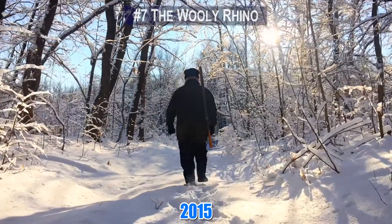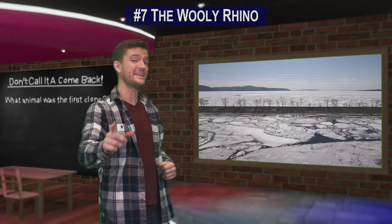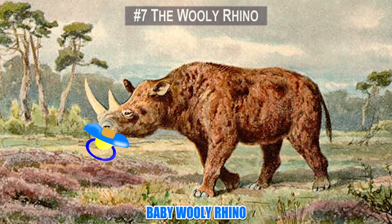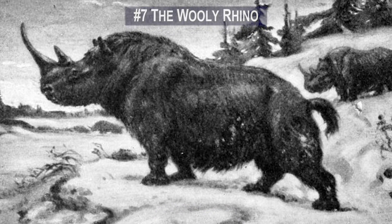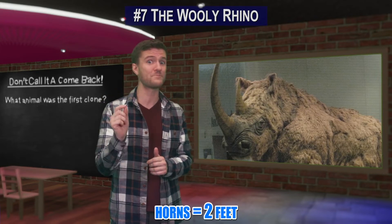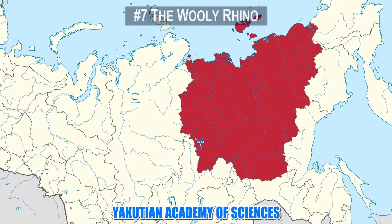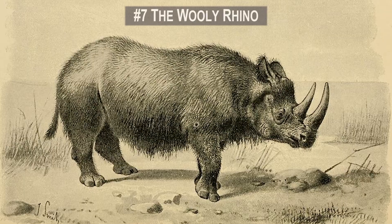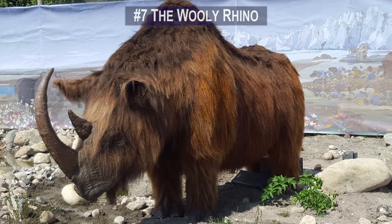Number 7. Back in 2015, a man named Sasha was out hunting in Siberia near a riverbank when he discovered something spectacular frozen in the ice — the remains of a baby woolly rhino that had been frozen for at least 10,000 years. The woolly rhino was a prehistoric tank that could weigh up to 6,000 pounds, with horns that could grow up to 2 feet long. After extraction, scientists believe the closest living relative to the woolly rhino is the Sumatran rhinoceros, and they may be able to clone the woolly by using a hybrid of the two.